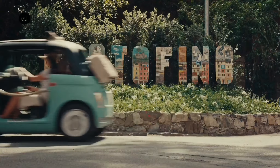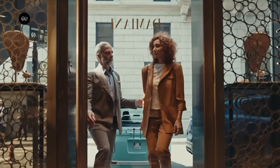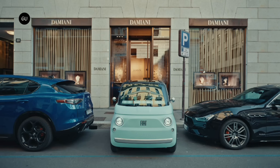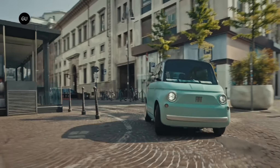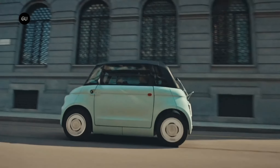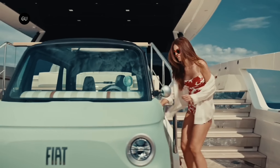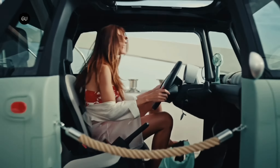Fiat has unveiled its smallest electric vehicle, the 2.53-meter-long Topolino Quadricycle. Based on the Citroën AMI but with different front and rear ends styled to make it look like a Fiat, the Fiat Topolino is going on sale in two body configurations: the closed Topolino for the city and the open beach-themed Topolino Dolce Vita for the seaside.